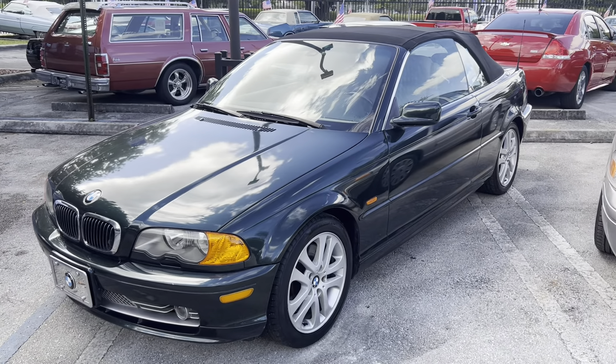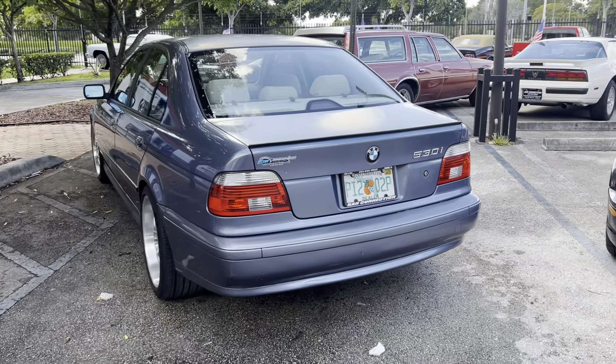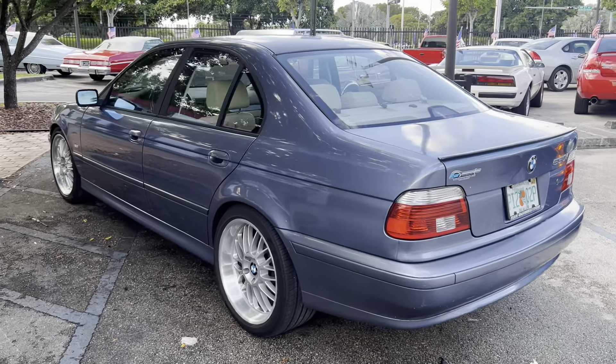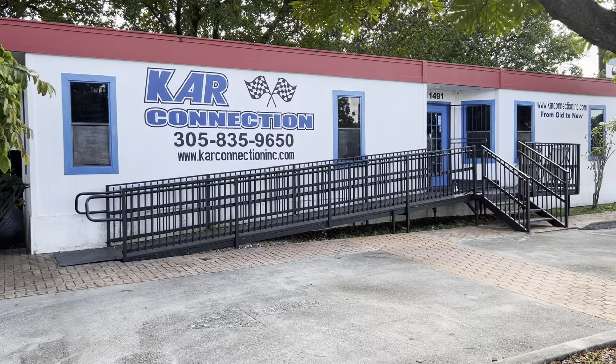2002 330CI Convertible — nice clean car. It's my daily, 2003 530 Sport — that is my daily. There's the name of the company right there, phone number and website.